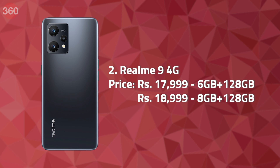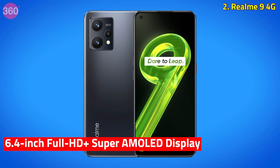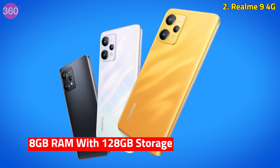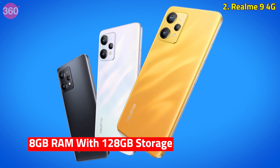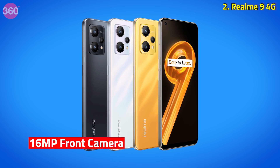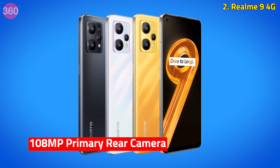This week Realme also launched the Realme 9 4G in India. Its key highlights include a 6.4-inch Full HD Plus Super AMOLED display, Snapdragon 680 SoC paired with up to 8GB of RAM and 128GB of onboard storage. For cameras, it gets a single 16MP front camera and a triple rear camera setup with a 108MP sensor.